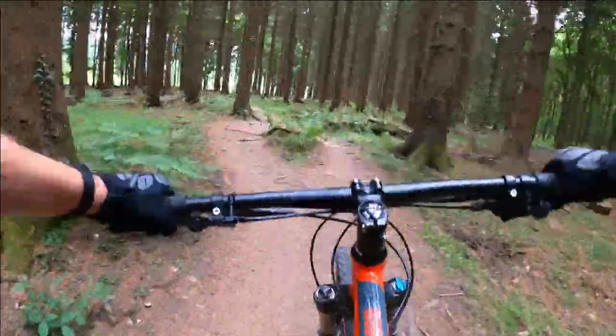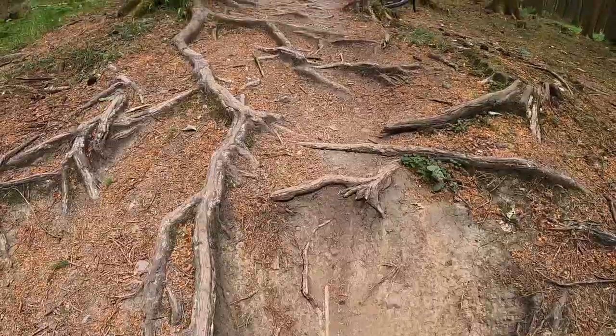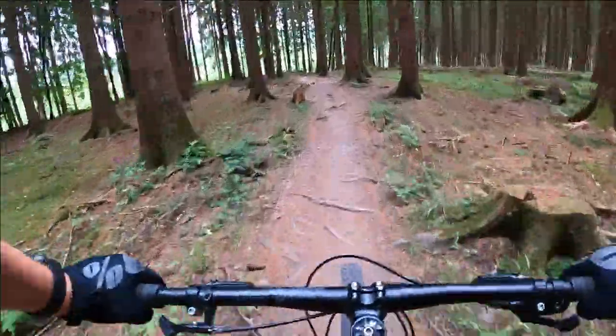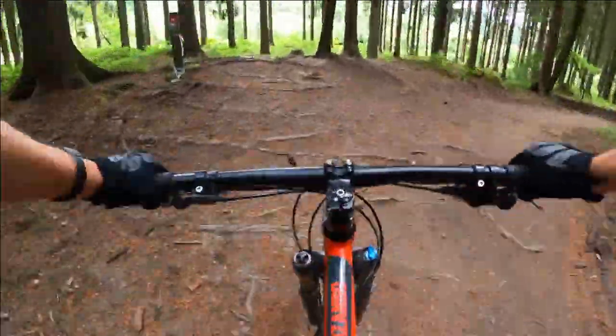And it isn't over yet. Still carrying your speed from the descent, you come to the end of the first downhill section. This is a mass of dips and roots. Despite being on my hardtail, the big 29-inch wheels were a huge help in making it over the uneven ground. But in the wet, I can imagine this is a different story.